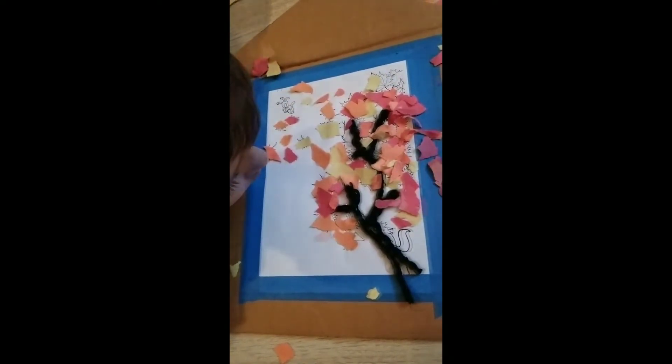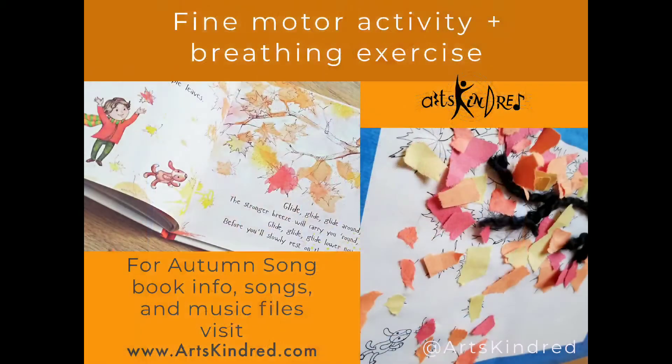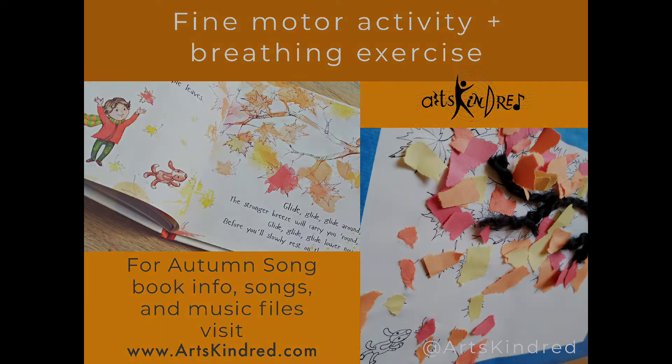Of course. Get your rakes. Time to rake. We'll rake the biggest pile. Raking leaves.